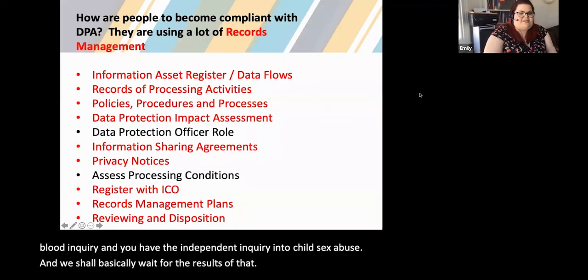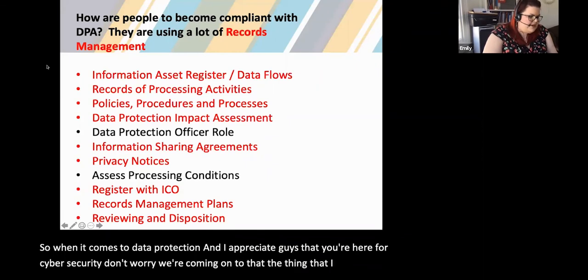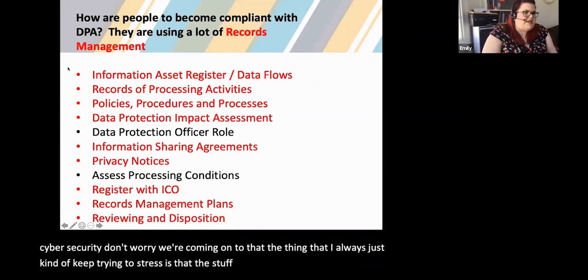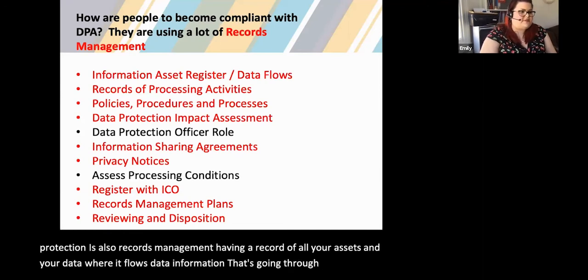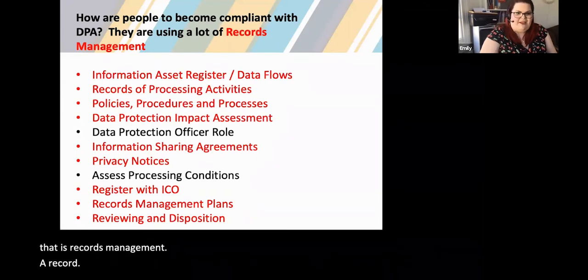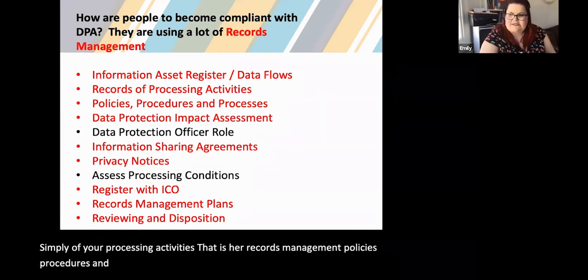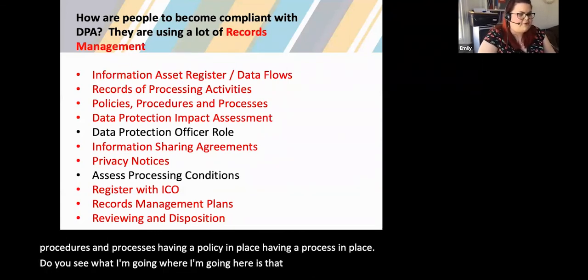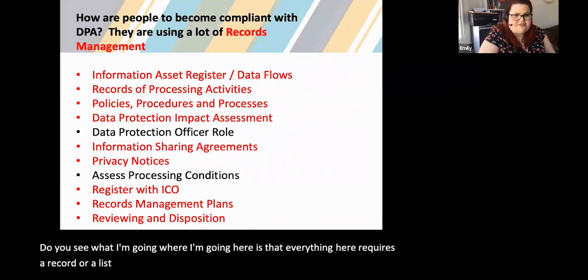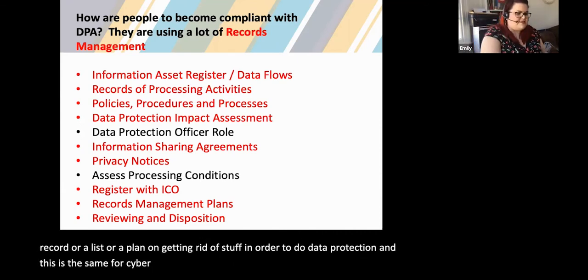When it comes to data protection — and I appreciate you're here for cybersecurity, don't worry, we're coming to that — the stuff people use in data protection is also records management. Having a record of all your assets and data, where it flows through the organisation — that is records management. A record of your processing activities — that is records management. Policies, procedures and processes — do you see where I'm going? Everything here requires a record, a list, or a plan, and getting rid of stuff in order to do data protection. And this is the same for cybersecurity and reducing the attack surface with records management.